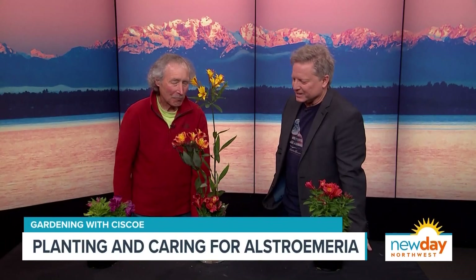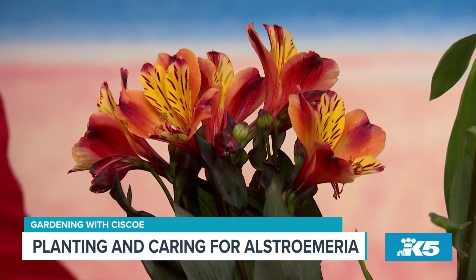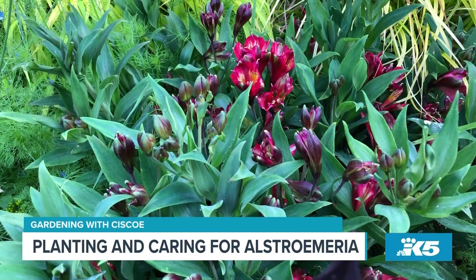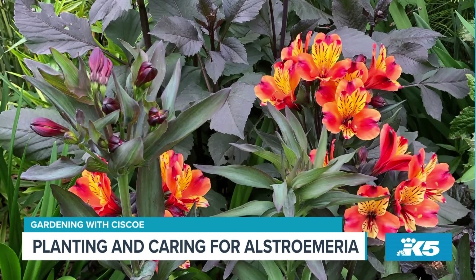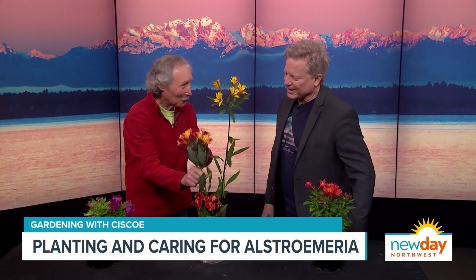It's such a cool plant — it's a perennial. It dies back and you won't even know it's there in the winter, but then it comes up every year, gets a little bigger and thicker. It's such a beautiful plant. These were cut this morning from Cisco's garden.